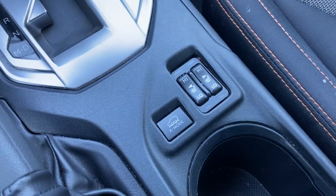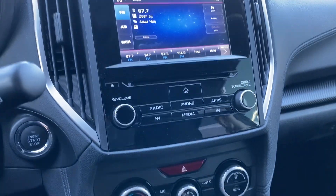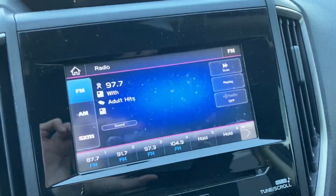You do have the X Mode for the all-wheel drive if you're going on back roads or anything like that. There's your backup camera with your guidelines — super nice to have.